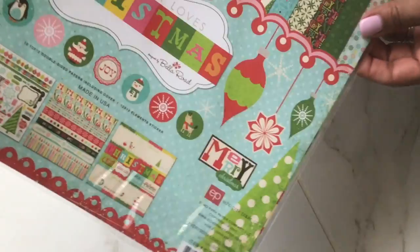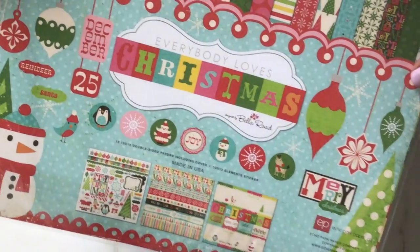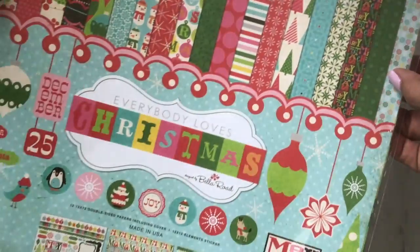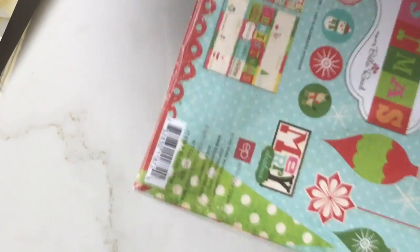The last thing I found was this Christmas paper pack by Echo Park. It's a really cute set and it was only $5.99. I love picking up these kits because the paper is double-sided, and I love double-sided paper. I'm going to take this out so I can share it with you.